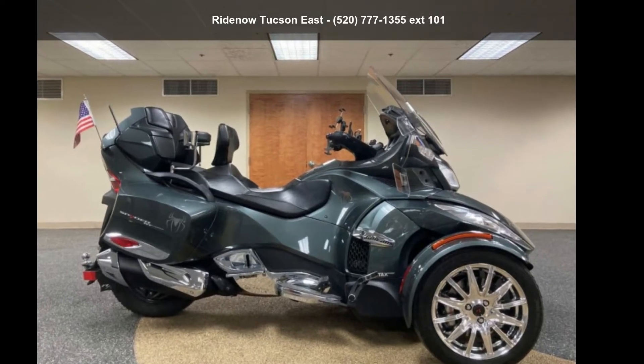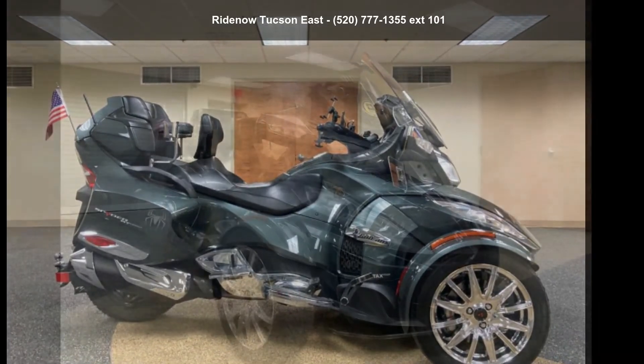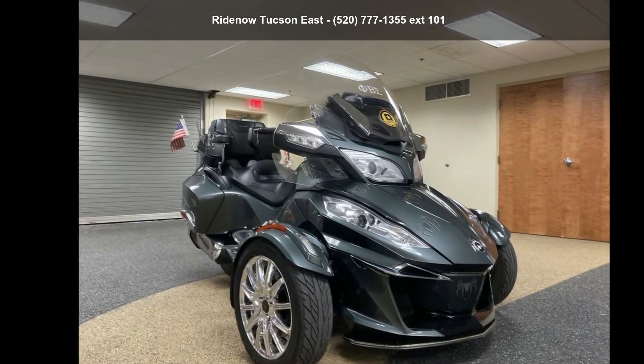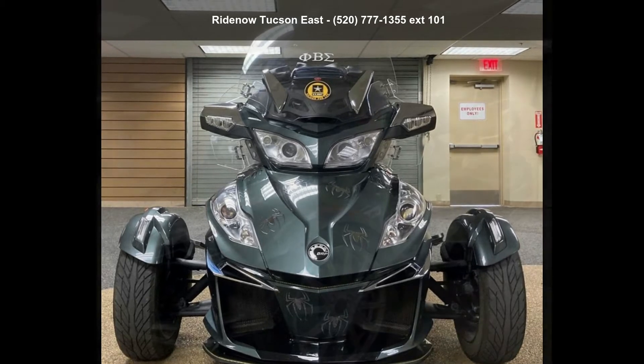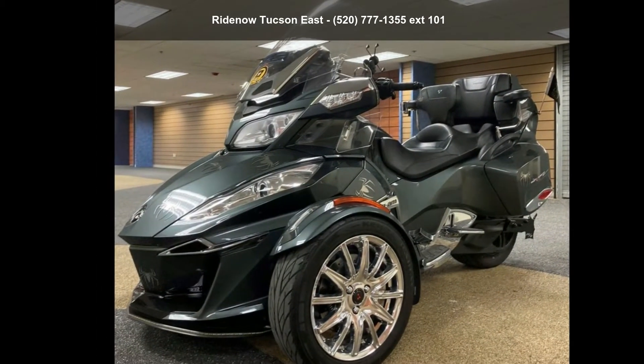Presenting the 2017 Can-Am Spyder RT Limited 6-Speed Semi-Automatic SE6. If you are looking for a great motorcycle, this one could be yours today. This is a great deal on a pre-owned motorcycle.